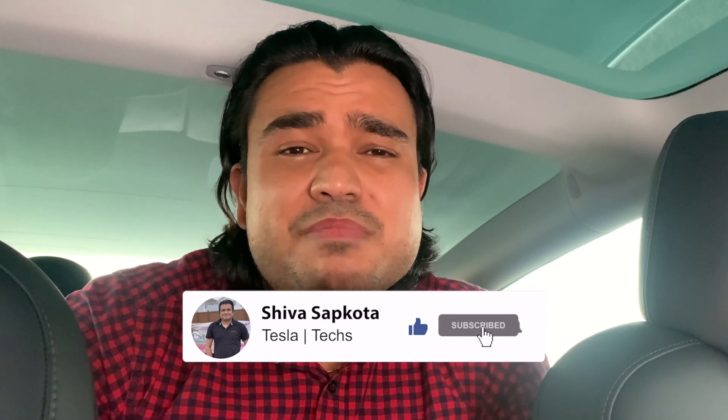That'll do it for today's video. Thank you very much for your time — I hope this was helpful. I'll be doing part three of this series in the future, so stay tuned. If you found this video helpful and want to learn more about Tesla, please consider subscribing to my channel. Your support really means a lot and helps bring quality content to all of you. I really appreciate your time — I'll see you in the next video. Thank you very much. Namaste.